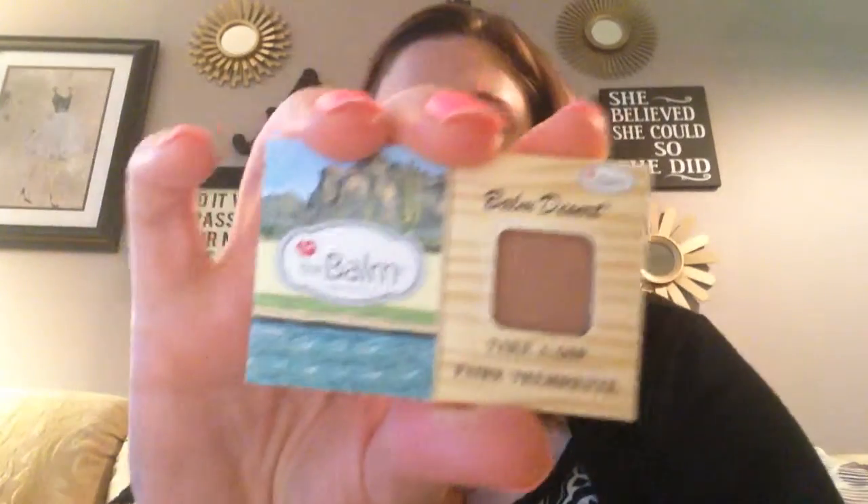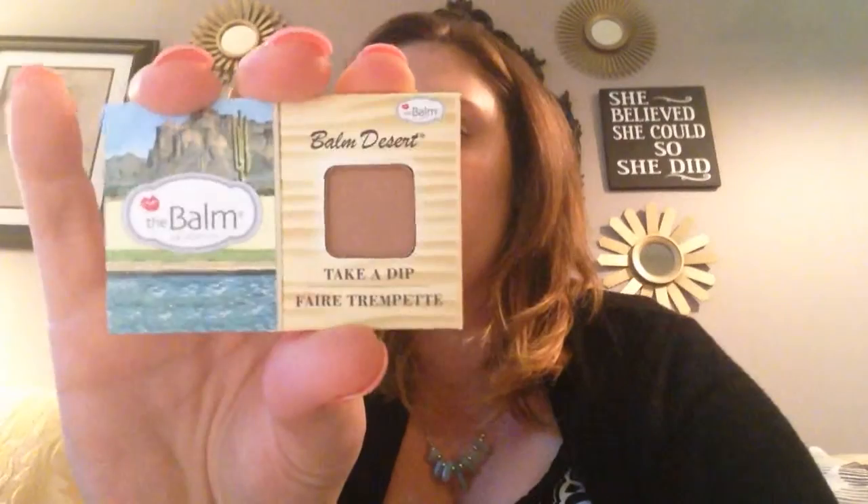The last thing in Birchbox is the Balm Desert Bronzer Blush — the color is 'Take a Dip.' The Balm hands down has some of the best packaging in makeup, so cute. It's a very light bronzer, which is fine because I'm pretty fair. It has a little shimmer to it and feels like it blends nicely. The Balm's Bahama Mama bronzer is really dark and I use that for contouring. These samples last really long — I have a Birchbox blush from a year or two ago that's still going strong.